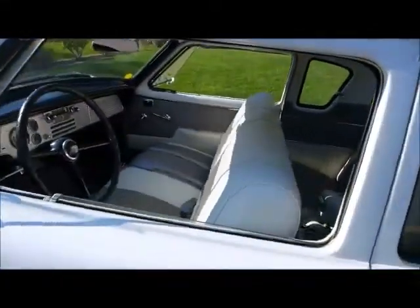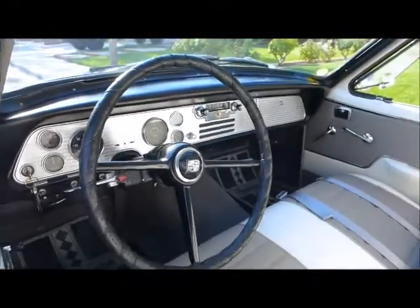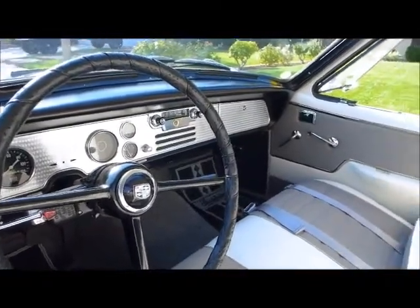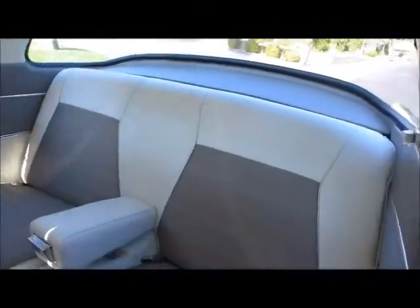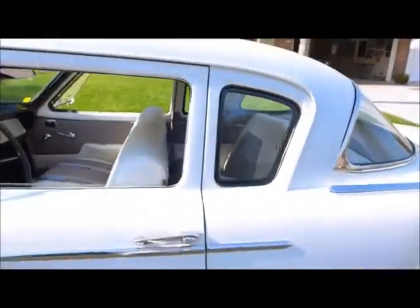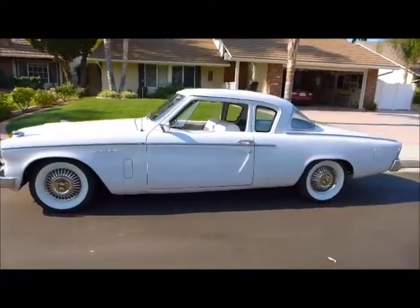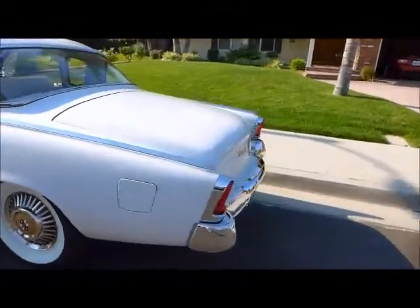Coming around looking inside. Engine tuned dash — very popular with this model, with all the Hawks actually. And the back seat. Look at the side view here, come around the side, look at the back.